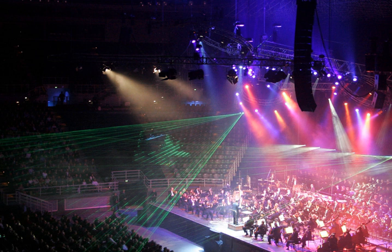Stage lighting is the craft of lighting as it applies to the production of theater, dance, opera, and other performance arts. Several different types of stage lighting instruments are used in this discipline.